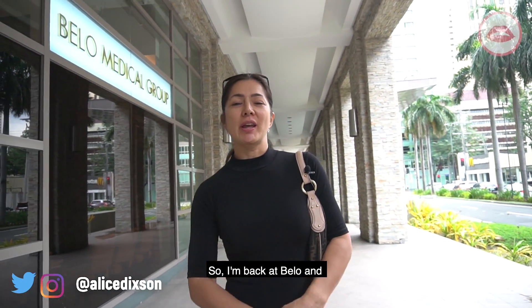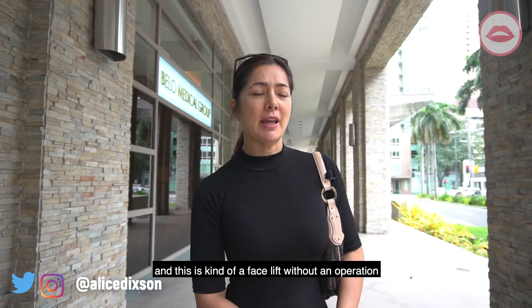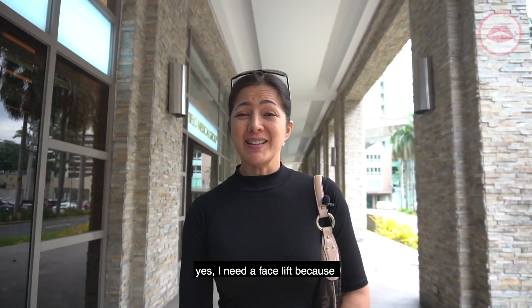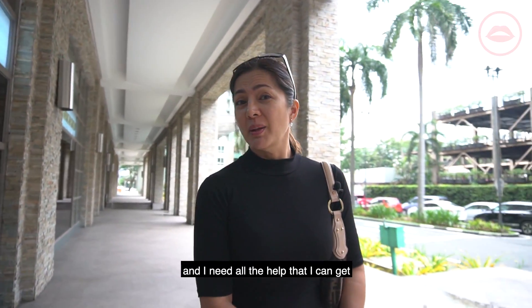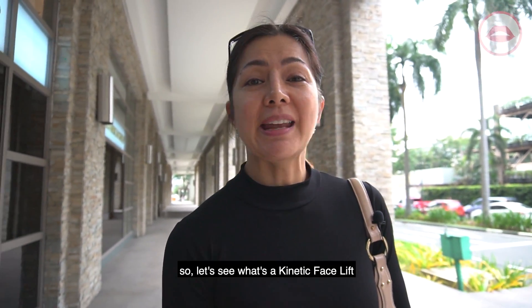I'm back at Bello and I'm going to be doing the kinetic lift. This is kind of like a facelift without an operation. I need a facelift because I'm 49 and I need all the help I can get. So let's see what the kinetic facelift is all about.